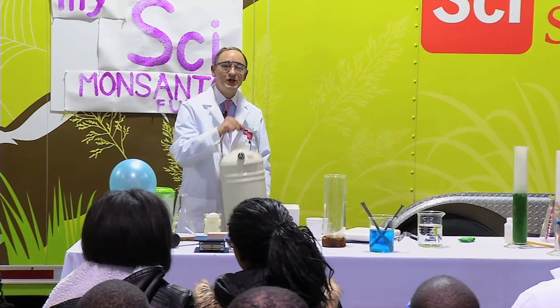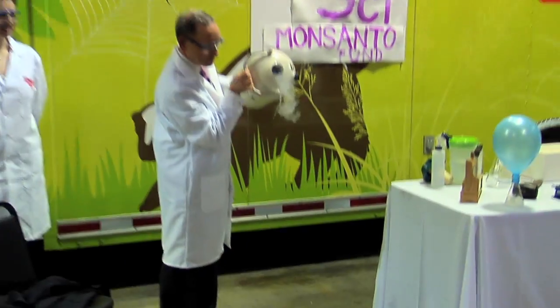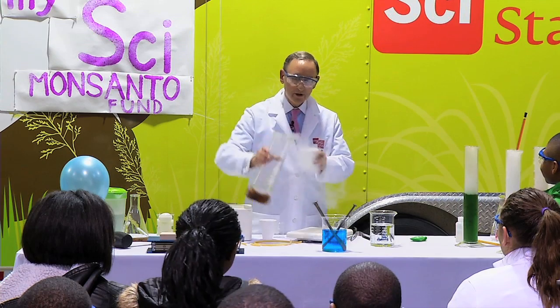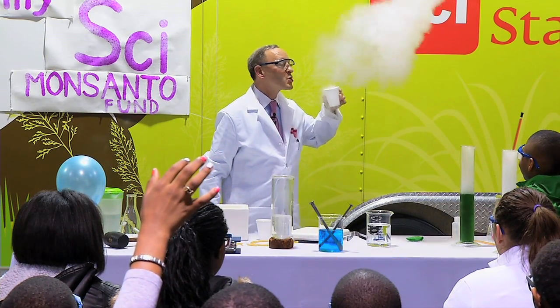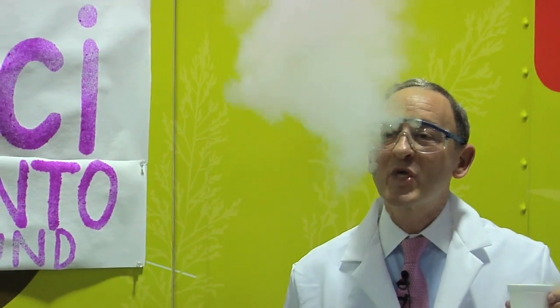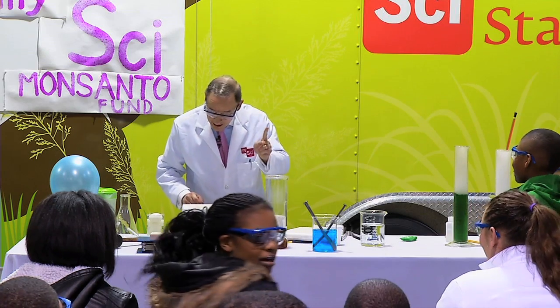Let me share with you what we have that is really cold. This is liquefied nitrogen. I've been talking for quite a bit — I'm a little thirsty. A little refreshment. Would you like to try? My, that's a refreshing drink. But I do not recommend that to you.